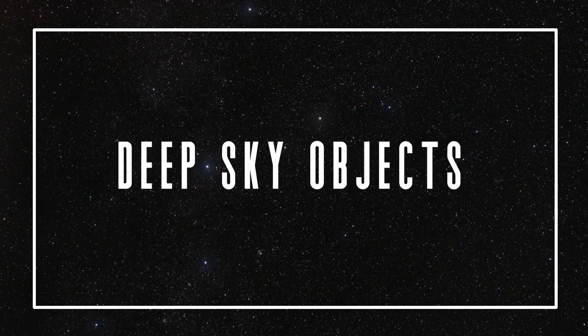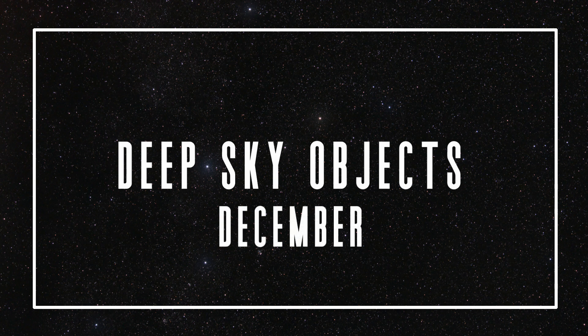As we leave our solar system behind, we move on to the deep sky objects for the month of December. These are a higher difficulty level in most cases and are going to involve a telescope, although a few on the list this month you can see with binoculars or the naked eye. Get away from light pollution and give yourself time to star hop to hunt down these objects to get the most out of them.